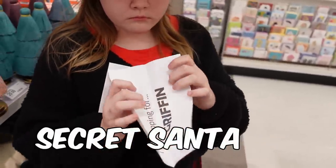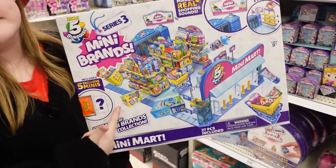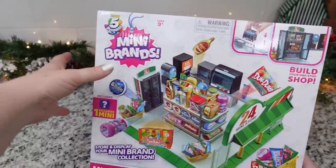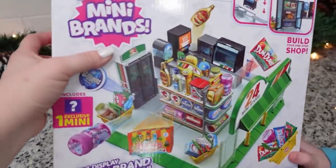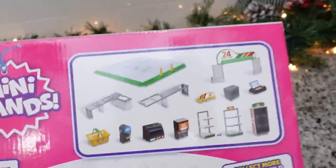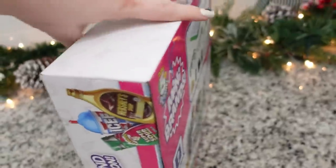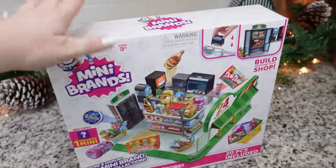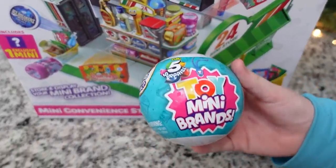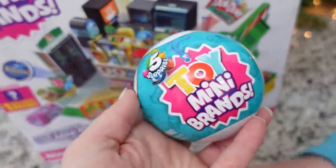Griffin's secret Santa was Mackenzie. I decided to get the Mini Brands Mini Convenience Store — he has his own store in his room, so I think he's going to love having a mini store. You kind of build the shop and then fill it in with all the little food items he already has. I also got the Five Surprise Toy Mini Brands to go with it, so he could have food on his shelves but also some mini toys.